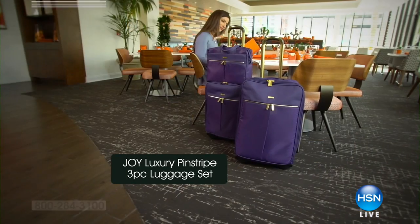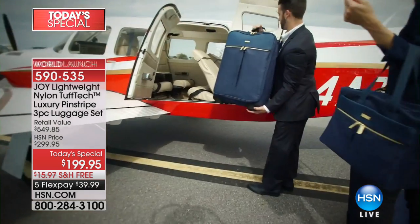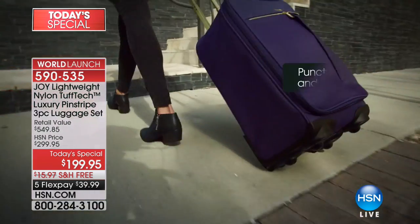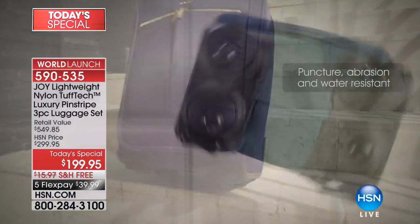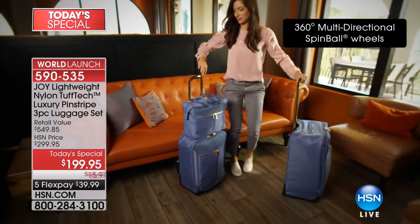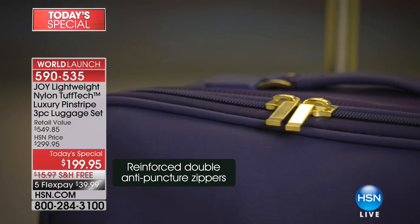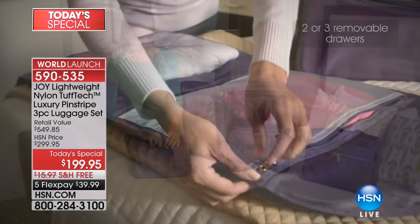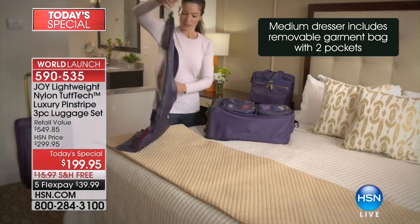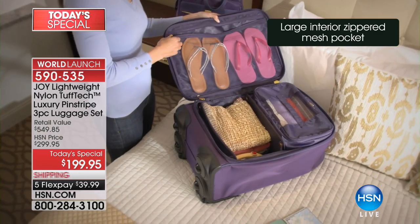We're getting frenzied, getting nervous — we're selling out of colors. This is an amazing value, the most amazing luggage set and collection, absolutely unbelievable. This is a world premiere. Look at the incredible 360-degree patented spin ball wheel technology that takes this over any surface. What you're getting today is not the regular Tough Tech — for the first time we've infused it with aramid technology, making it even more durable.